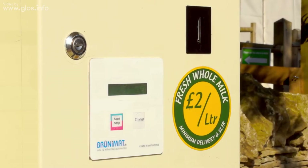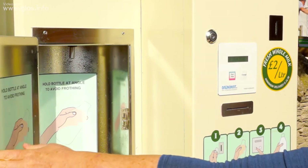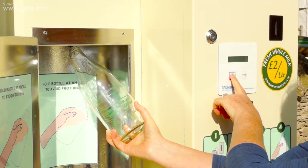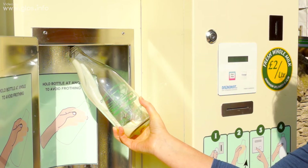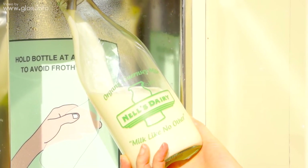We go out and do the machines every Tuesday and Friday, and depending on which machine and how well they're doing, that determines how much milk we put into them. You put your two pounds into the machine, open the little door, and you've got the bottle. Just hold it quite close to the top and press the start/stop button and it automatically gives out one litre of milk.